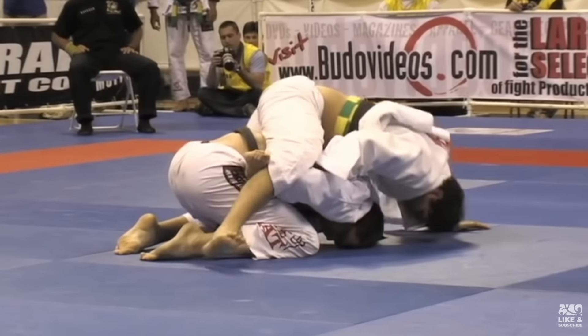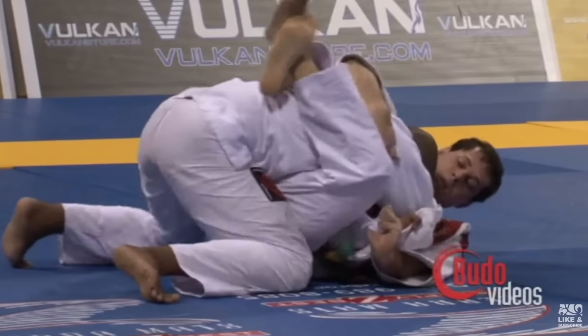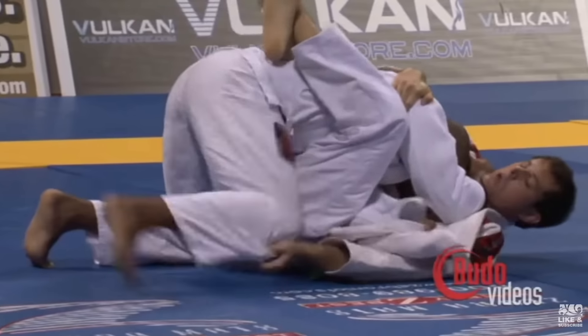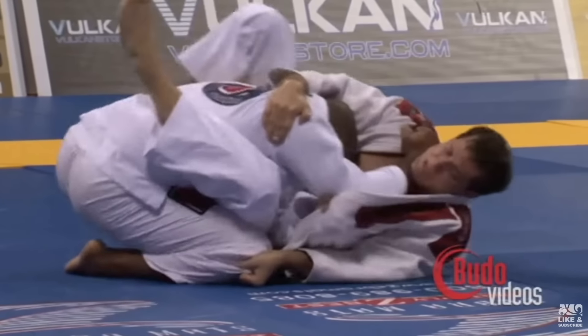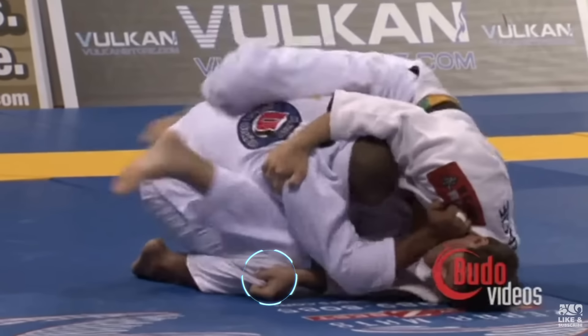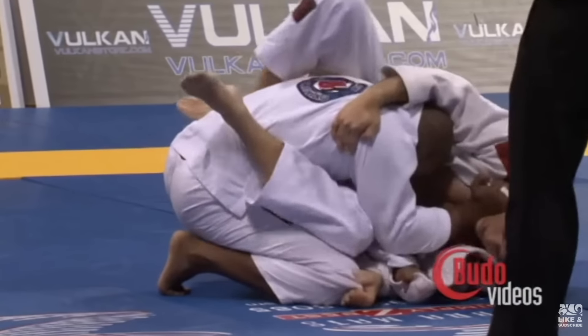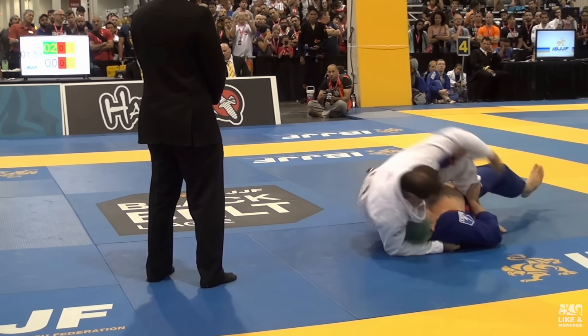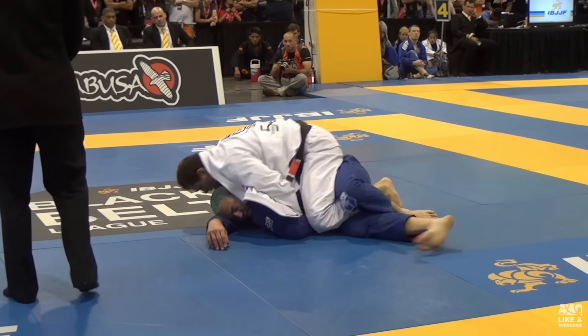Since opponents would try to defend the back take by driving their weight toward their vulnerable side, it often left their other side lighter. This is when the constant threat of the flower sweep came in handy. Hodger would grab around the knee, ready to capitalize off the weight distribution — at times using the threat to open up the back take, or following through with the flower sweep to land in mount. It was a perfect dual threat.